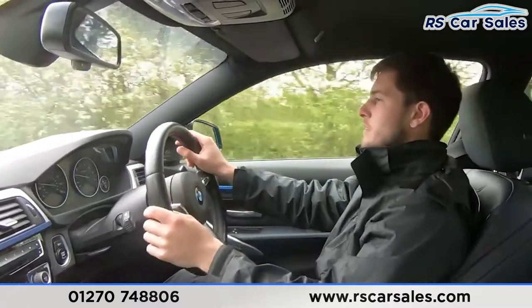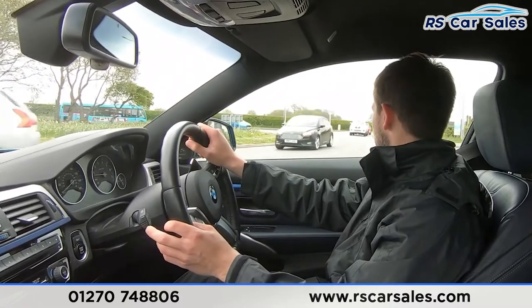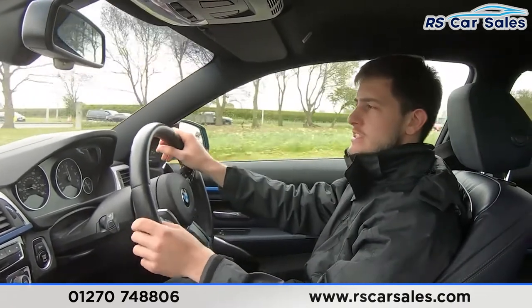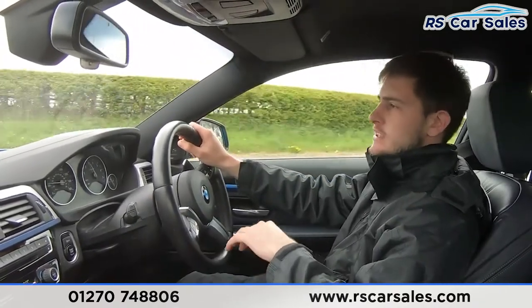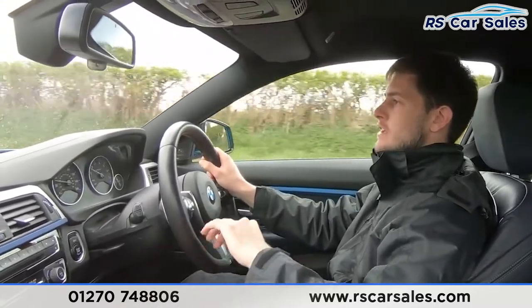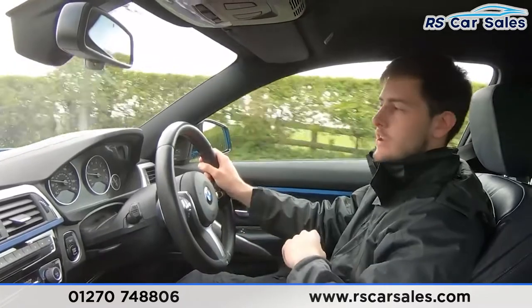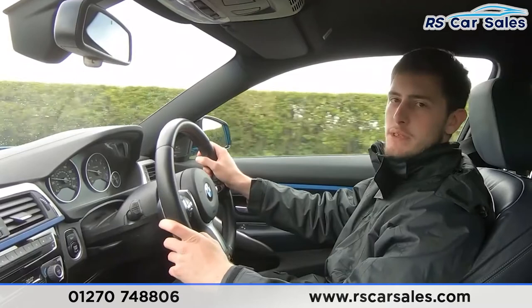Approaching the roundabout and taking a left turn — a good point to talk about performance. You've got a great amount of power here: around 322 horsepower, reaching 0–60 in around 5 seconds, so seriously fast. You're certainly not going to have any trouble overtaking with specs like that.